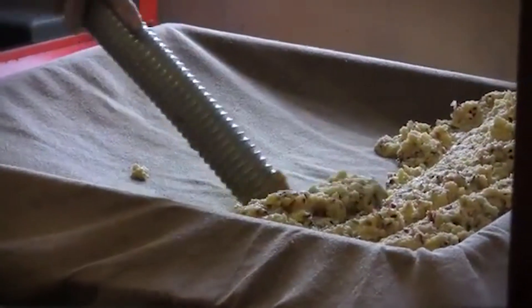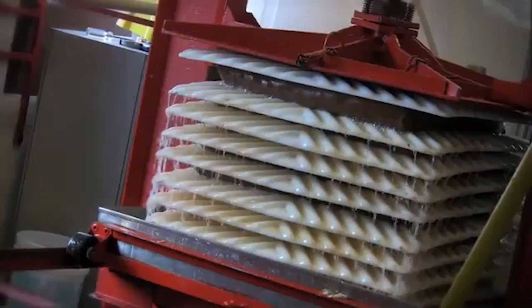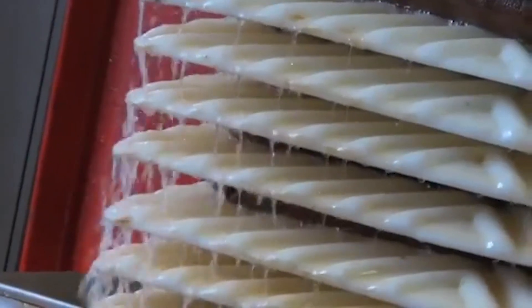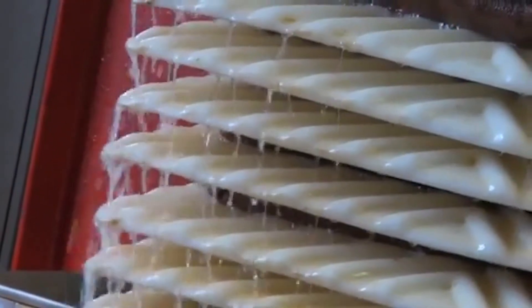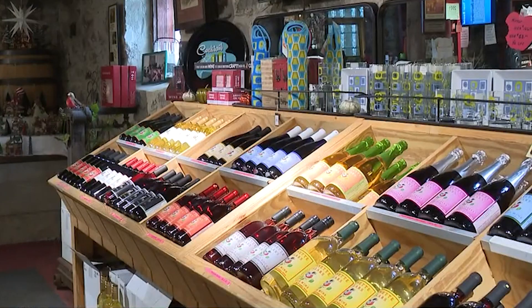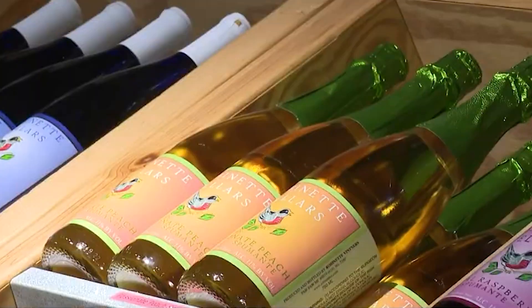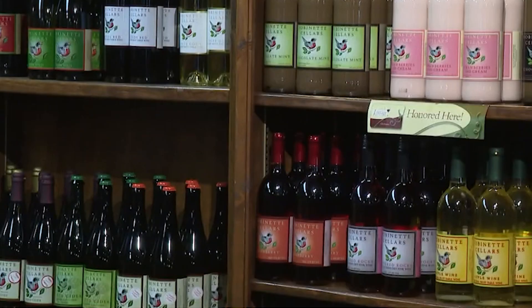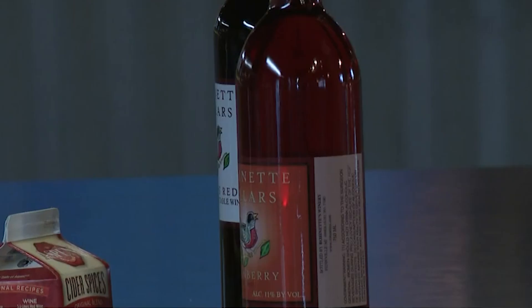Beyond apples, Robinette's is also famous for its impressive array of fruit wines and hard ciders. The on-site winery offers tastings, inviting visitors to sample their way through the extensive list of varietals produced from fruits grown on the property. Robinette's also features a bakery full of mouth-watering treats, a gift shop filled with unique items, and an array of outdoor activities, including hay rides and a corn maze.